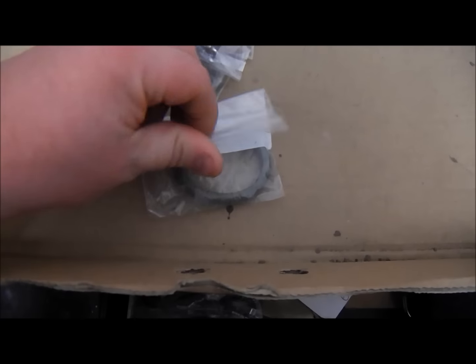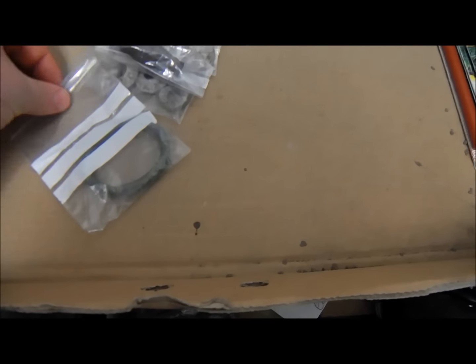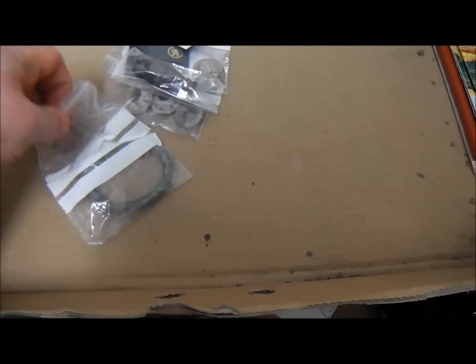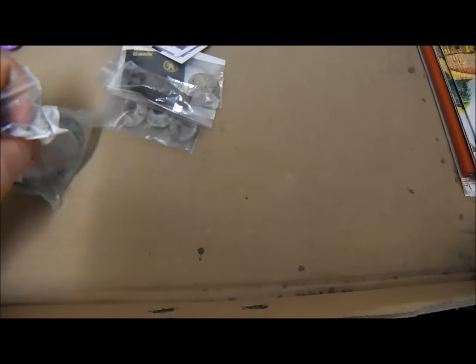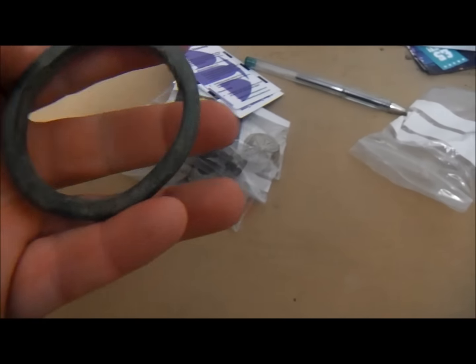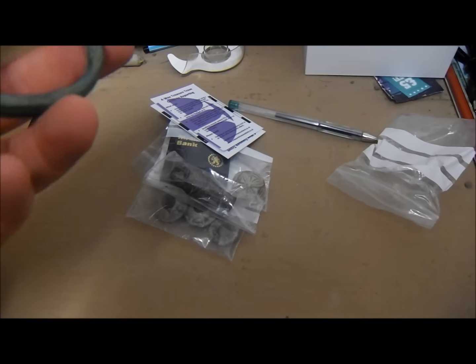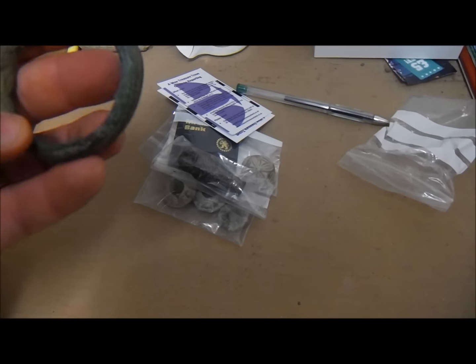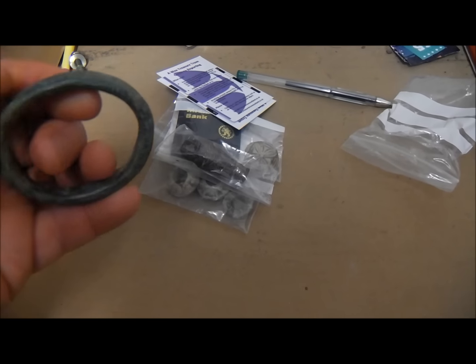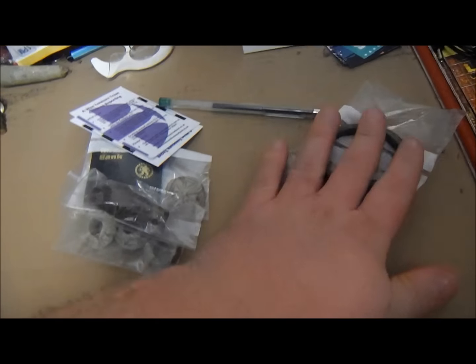I wasn't expecting this one back. This one is what I thought was a Roman bangle. No information, which is quite disappointing from Treasure Trove, because they never told me they were sending this back. But this one here is what I think is a Roman bangle, and somebody's been definitely playing about with it. I think it's a Roman bangle. I'm going to keep that — I'm happy to have that back.